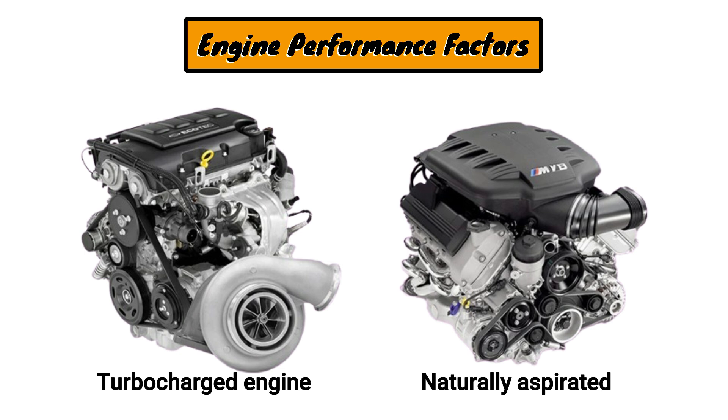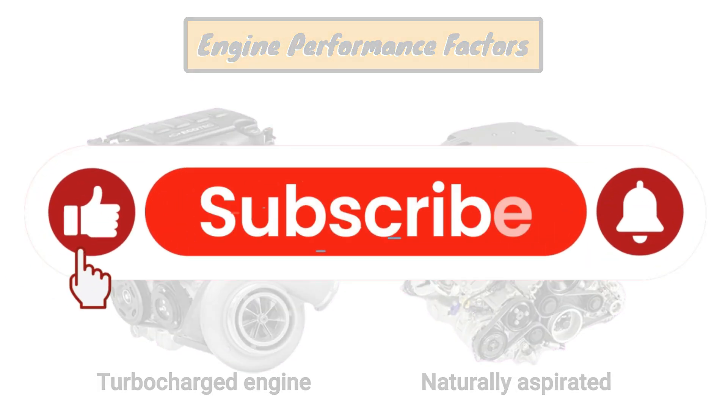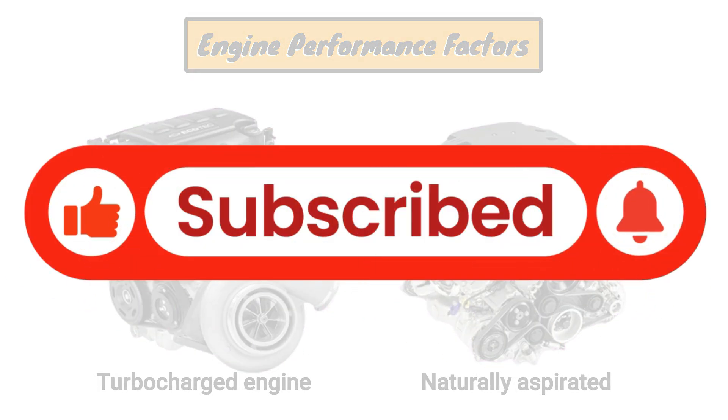Hope this helped you understand CC in a car. If you found this video useful, don't forget to like, share, and subscribe for more automotive insights. See you in the next one.